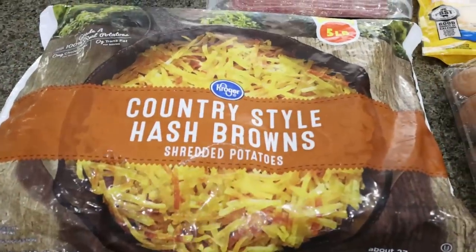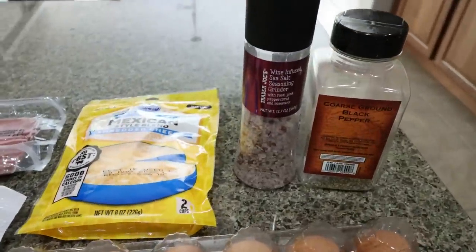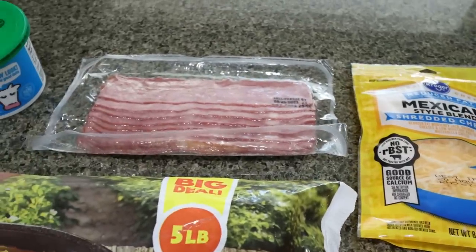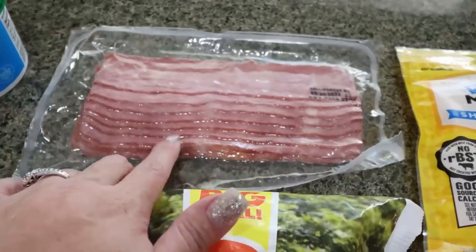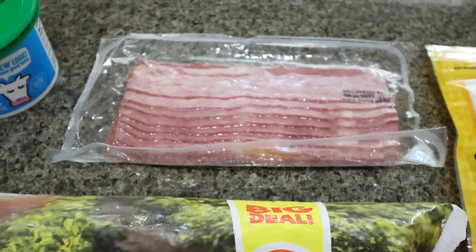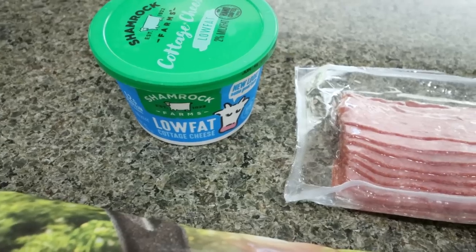First, you're going to need frozen hash brown potatoes, eggs, salt and pepper, light shredded cheese, and bacon of your choice. You can do center cut bacon — this is the Columbus turkey bacon from Costco. I love this turkey bacon, it is so good. Definitely recommend. And then you'll need some low fat cottage cheese.